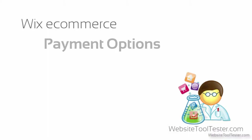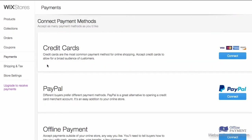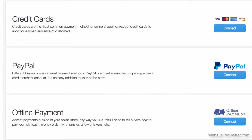Let's jump now to the payment options. Wix offers a couple of payment options such as Stripe or Wirecard for processing credit card payments. Additionally, you can add PayPal and even a simple offline payment system. We're happy to see that Wix has improved upon this aspect.